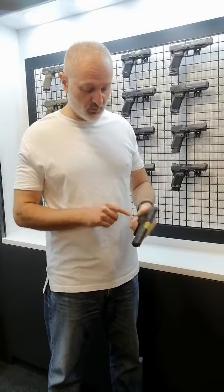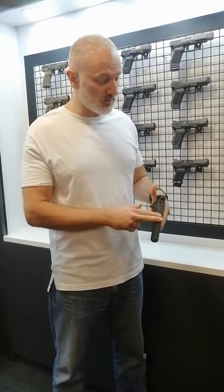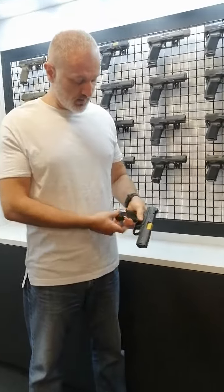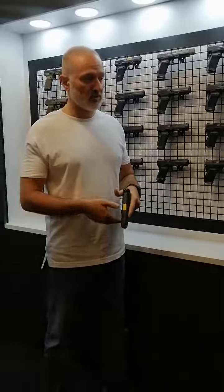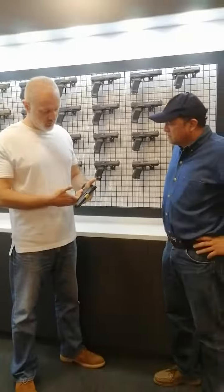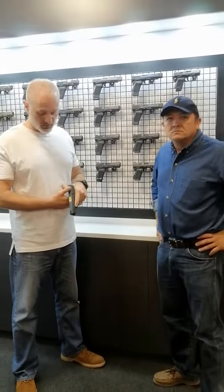It's got ambidextrous controls on both sides. This specific model has the PVD barrel on it and the extended magazine — a 15 plus 3 magazine. It's a great daily carry, both for self-defense, military, police force, or security personnel. You can easily use it as a great pistol.